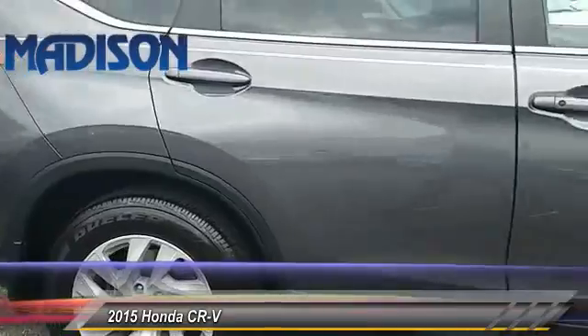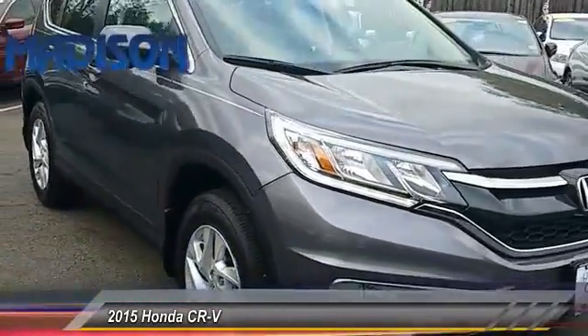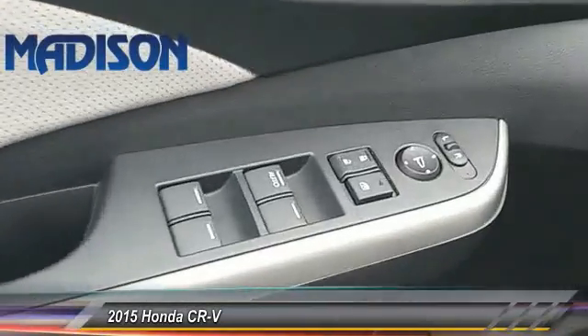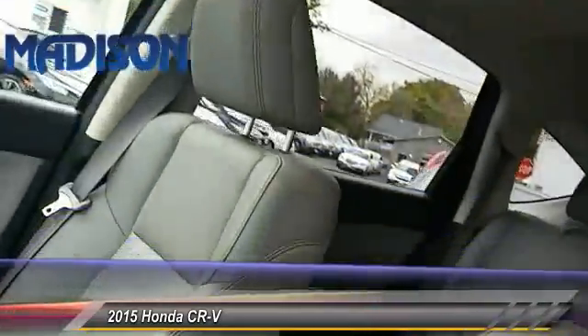This vehicle has less than 15,000 miles. Here are some of this vehicle's great options: traction control, all-wheel drive, stability control, anti-lock braking system, and keyless entry, backup camera.